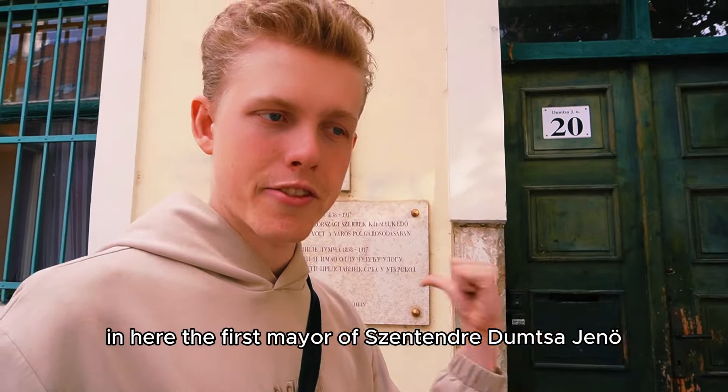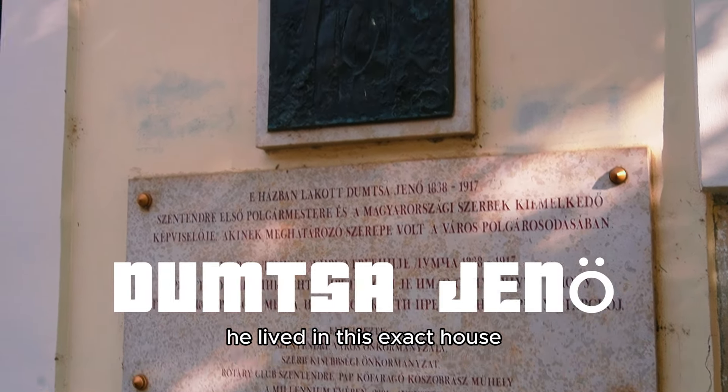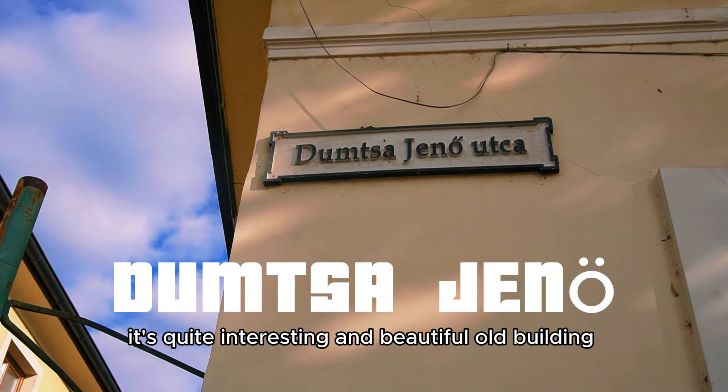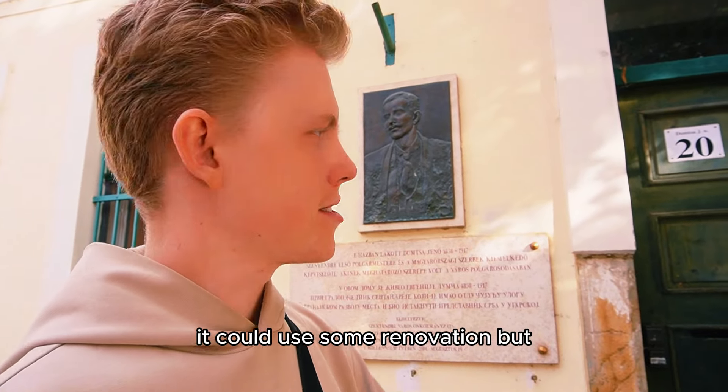In here, the first mayor of Szentendre, Téncsényi, lived in this exact house. And this street is actually also called after him — Téncsényi Utca. It's quite an interesting and beautiful old building. It could use some renovation, but still beautiful.